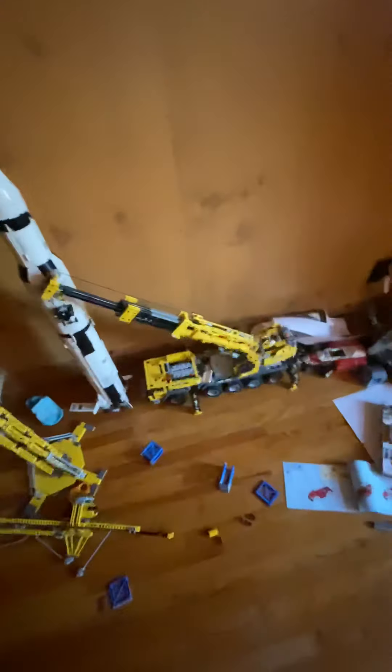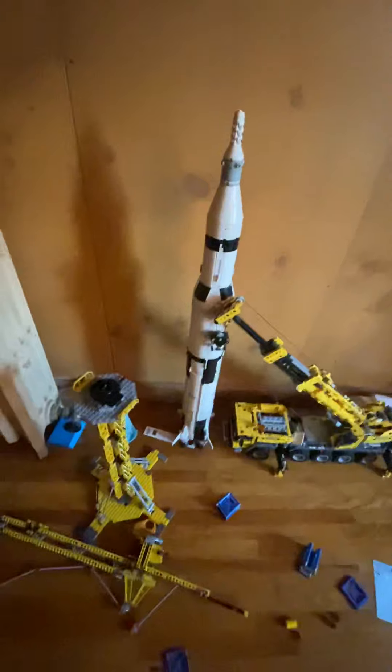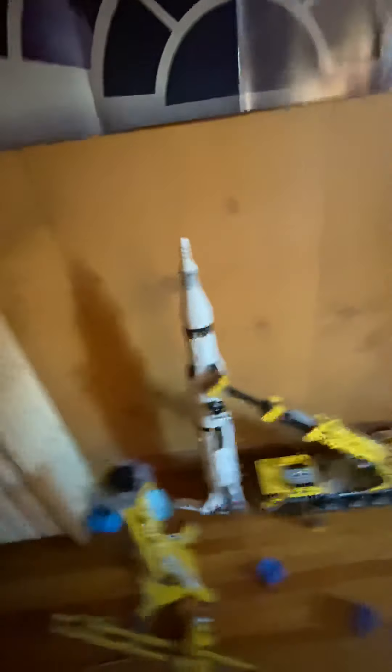Here we have my Lego Technic crane. I've had this for around four years now. And then right next to it, slash in front of it, is the Lego Ideas 75 rocket, which is a fun set to build.